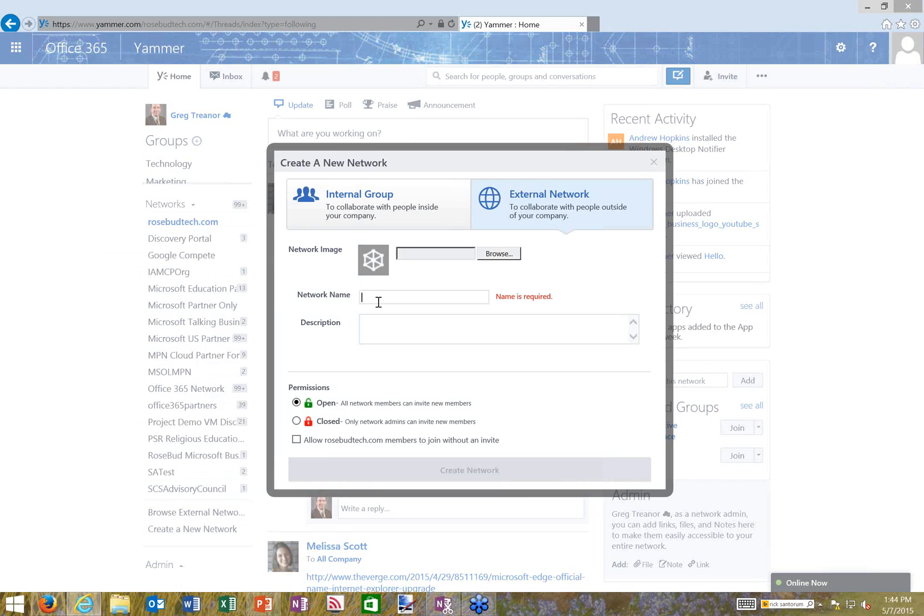Creating an external network requires a name — much like registering a domain name. Typing 'test RBT associates' confirms it's available. For permissions, I can make it open so any member can invite others, or restrict it so only administrators can allow people to join — ideal for a management group, project group with a key vendor, or key customer. I can also allow anyone from my own organization to join. Let's create the network.